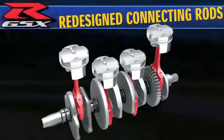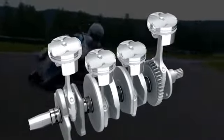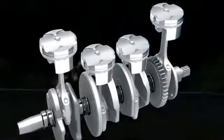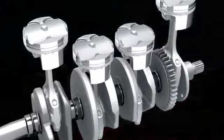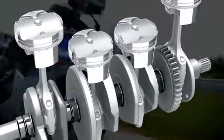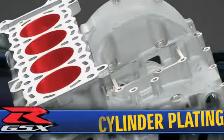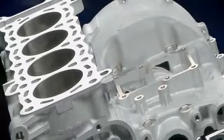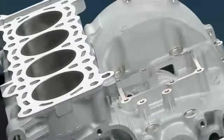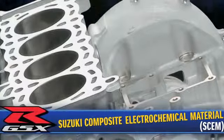The connecting rods are newly designed with an optimized shape and are lighter in weight by 12%. The lighter piston and connecting rod assembly translate into less reciprocating weight, reducing mechanical losses while increasing throttle response, acceleration, and engine output reaching the rear wheel. Each cylinder bore is plated with Suzuki's own race-proven coating which reduces friction and improves heat transfer, durability, and ring seal — known as Suzuki Composite Electrochemical Material (SCEM).